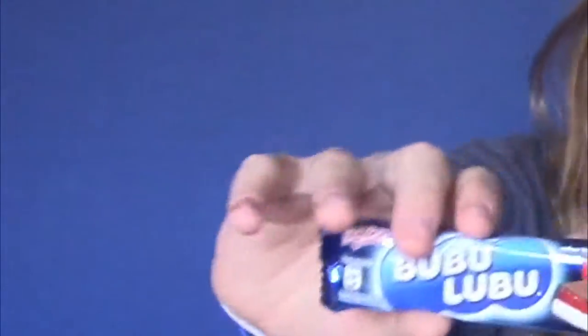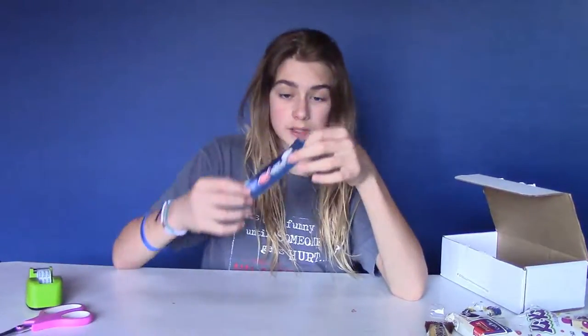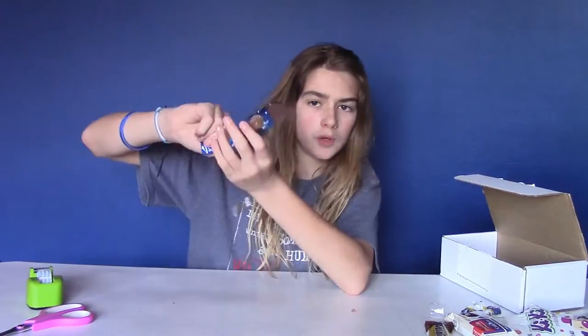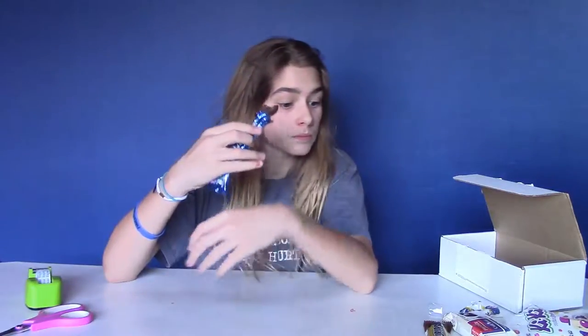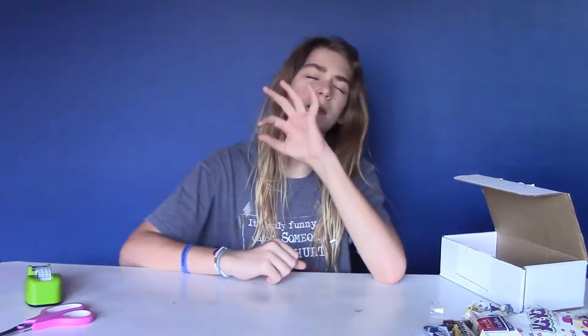Up next we have this chocolate bar — this is the last bar. It's the Boo-boo Luboo, as the cool kids are saying. It looks like it has strawberry on the inside from the picture. Oh yeah, it's round — looks interesting. I'm just gonna take a bite. Look at this — it's strawberry jelly on the top, marshmallow, and then chocolate around it. Whose idea is this?! 8.5 — it's amazing.